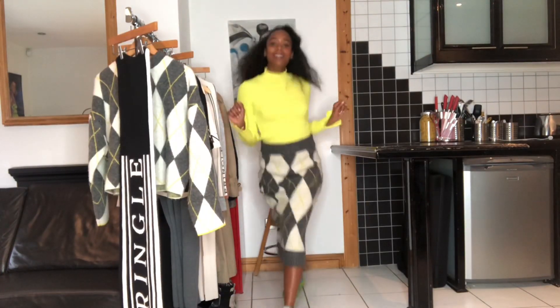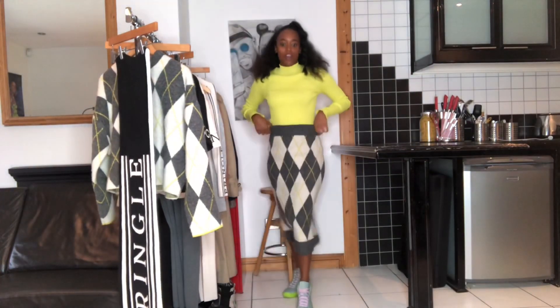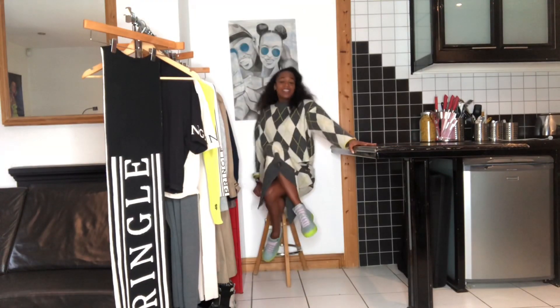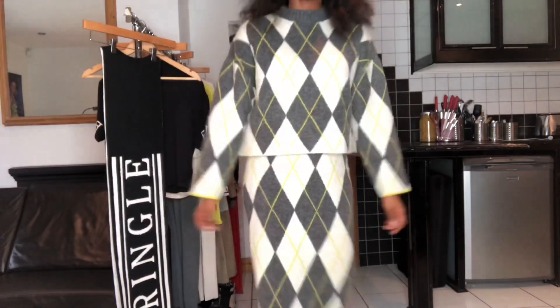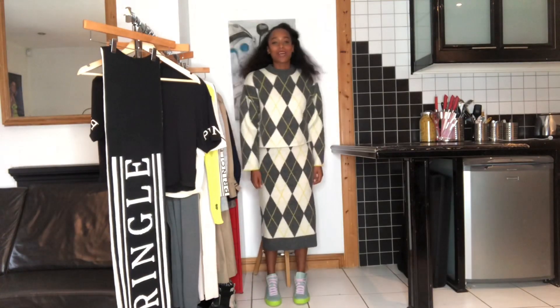A pop of colour always welcomed, especially when it's got this great wrist detailing. The whole collection has got some great mix and match pieces. I love this cosy forward. We are starting to see that Pringle traditional check print. But the mixing and matching doesn't stop there.